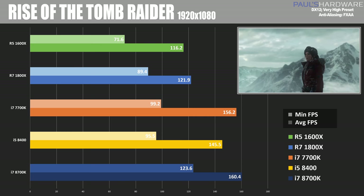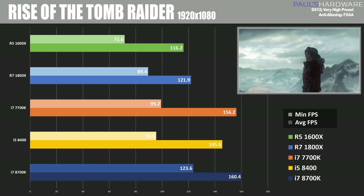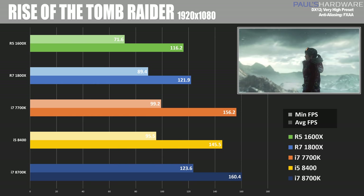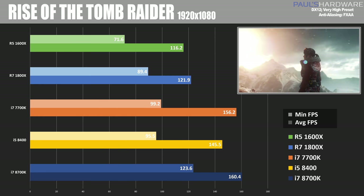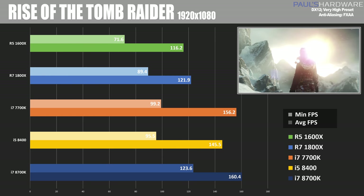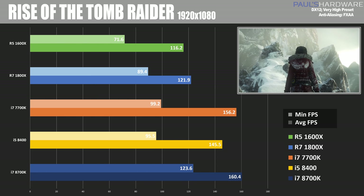Moving over to some actual games, starting with Rise of the Tomb Raider in DirectX 12 mode. Here at 1080p we actually saw a pretty decent skew in performance across the different platforms, with the 8700K definitely taking a pretty significant lead at 160 frames per second. The 8400 comes in a bit slower at 145, with the 1800X and 1600X coming in much closer to about 120.